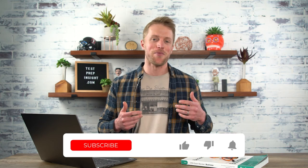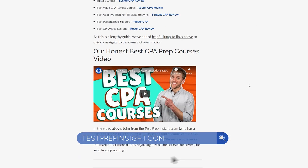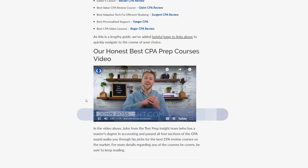And that just about does it for this review. If you learned anything here today or we helped you out in any way, could you please return the favor by subscribing to our channel, liking this video, and dropping us a comment below? That support means a lot for us. And if you want to learn more about the CPA exam or any of these review courses in particular, make sure to check out our website, testprepinsight.com, where we have a ton of great information about the CPA. Alright guys, best of luck, and we'll see you in the next one.